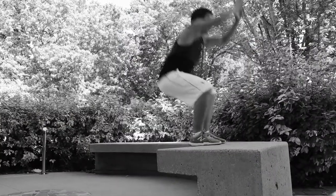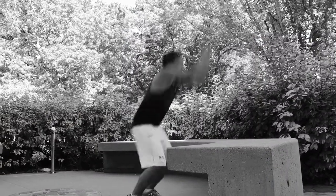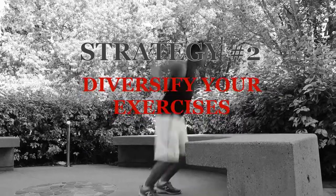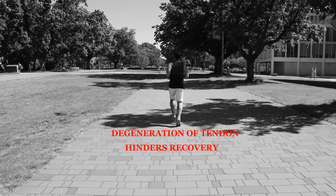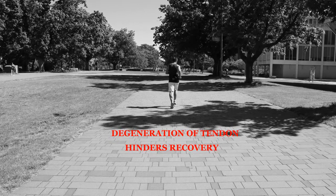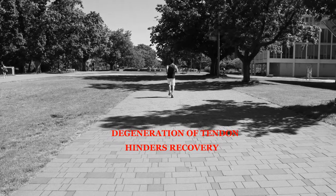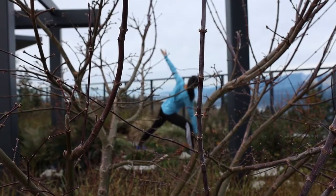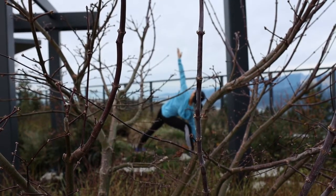If your workout only consists of high impact, high load, and explosive movements, you may want to diversify. Research has shown that repetitive stress on the Achilles tendon can cause degeneration of the tendon and hinder its ability to recover properly, even if you're in good shape. Cross training into other activities like biking, swimming, and yoga are some examples where you can still get a great workout while giving your Achilles a break.